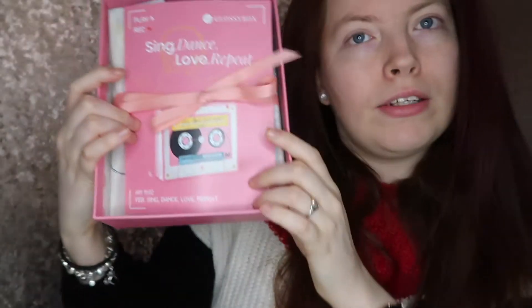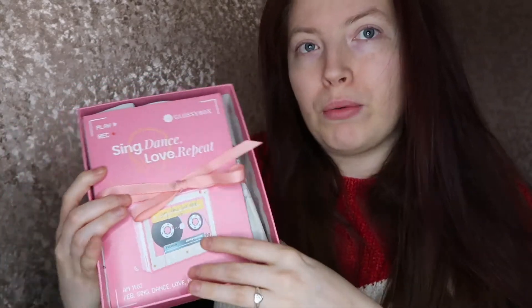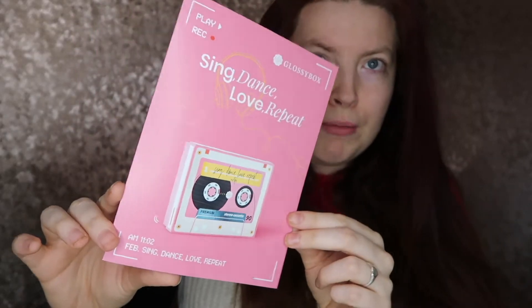Inside the Glossy Box there's a nice pink bow and here's the booklet that tells you about all the products inside. Let's just open it up — I love opening my Glossy Box every month because it's exciting to see what you've got. The leaflet says: 'Hi Glossies, February is the month of love, and at Glossy HQ one of our biggest loves is music. Our mantra for the month is Sing Dance Love and Repeat — we've got a box here that you're sure to adore.'